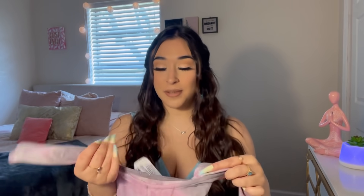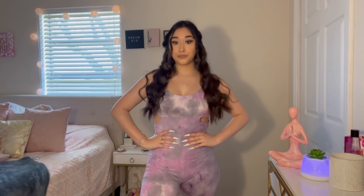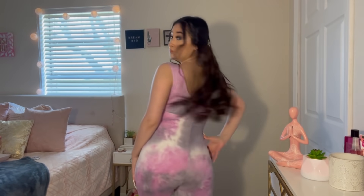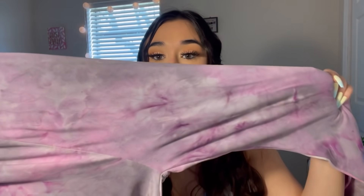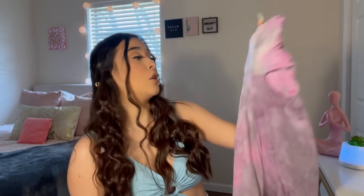I already tried this on and I don't really like how it fits on me, but I wanted to try something different. It's a tie-dye jumpsuit — it has holes at the sides and this purple tie-dye color. I've never tried a jumpsuit before so I thought, why not? But I don't love how it looks on me. It was $9.99, so we'll see if I actually wear it.